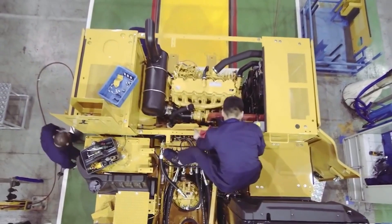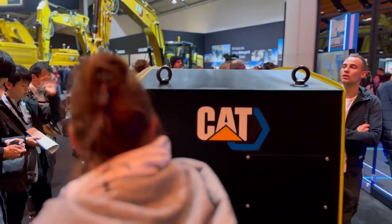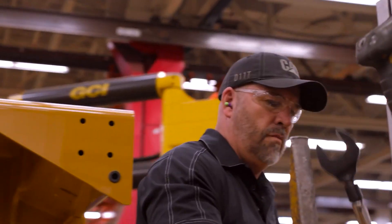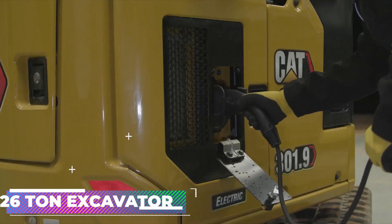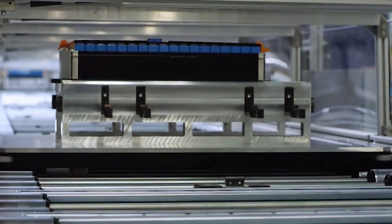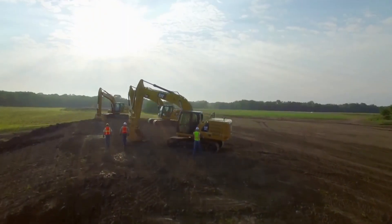In a drive to electrify construction equipment, Caterpillar and PON Equipment have introduced an all-electric 26-tonne excavator with a massive 300kWh battery pack. They constructed a prototype in Gjellisen, Norway for Veidek, a construction business that intends to use eight of them. The company anticipates that the device will improve the working environment for staff by lowering air and noise pollution at construction sites. The 300kWh battery pack was built to resist violent movements, resulting in a substantial 3.4-tonne pack. They predict the battery will allow five to seven hours of use before requiring overnight charging.